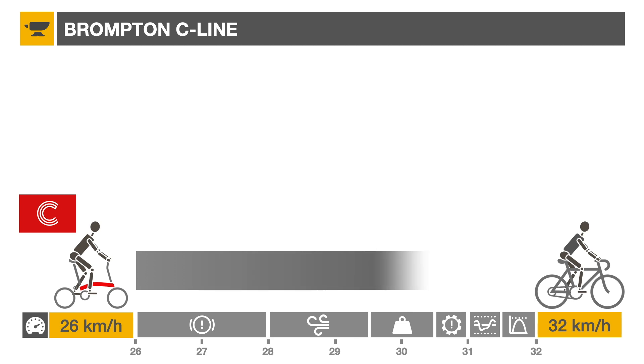So we see that a poorly geared Brompton is about 23% slower than the top-of-the-line road bike when climbing a 4% hill.